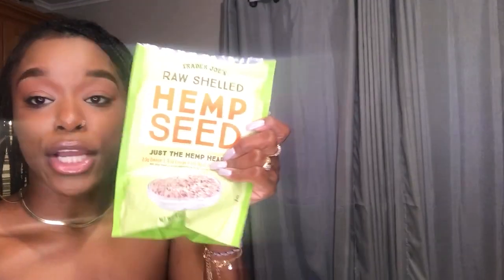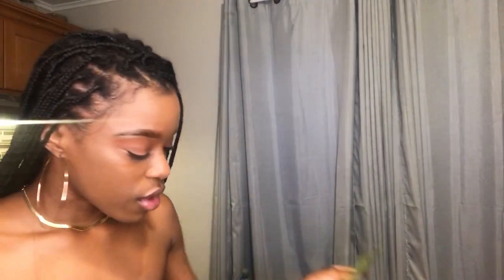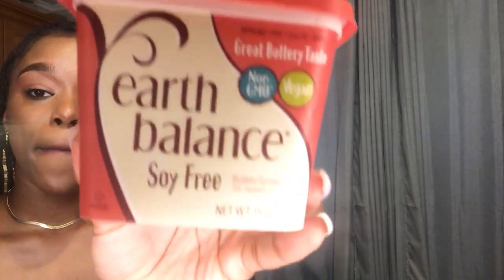I got some hemp seeds and I incorporate them in my smoothies and salads — I just use them as a topping. I also got some more vegan butter — this is the soy-free option — and I do some toast with it or use it when cooking a dish.